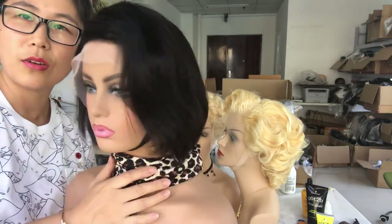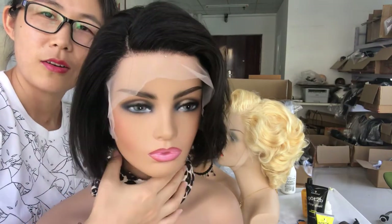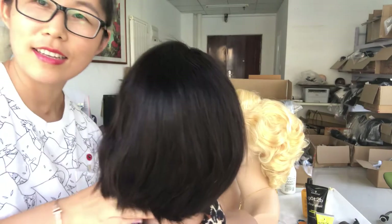If you are interested in quality wigs, message me. I'll add my WeChat. Have a nice day, bye!